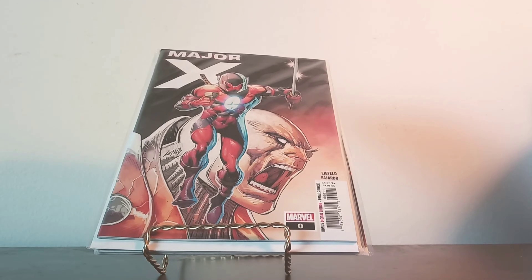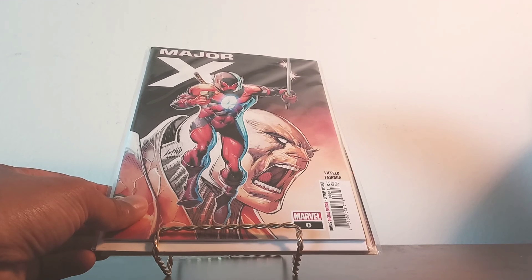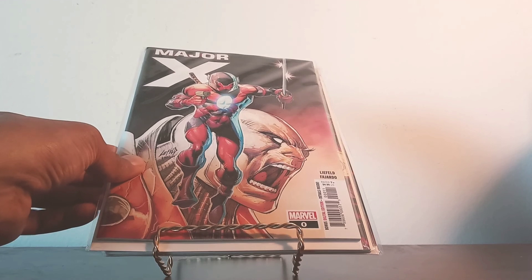Next up we have Major X from Rob Liefeld, who was at San Diego Comic-Con talking about his new book and his endeavors in the Marvel Universe. He's a very lively guy. I'm a little confused though — this is issue number zero, considering the series that just ended, but I guess they're restarting the series again as a continuous run, spinning off from the mini-series that ended about a month or so back. Anyway — Major X, book number zero.